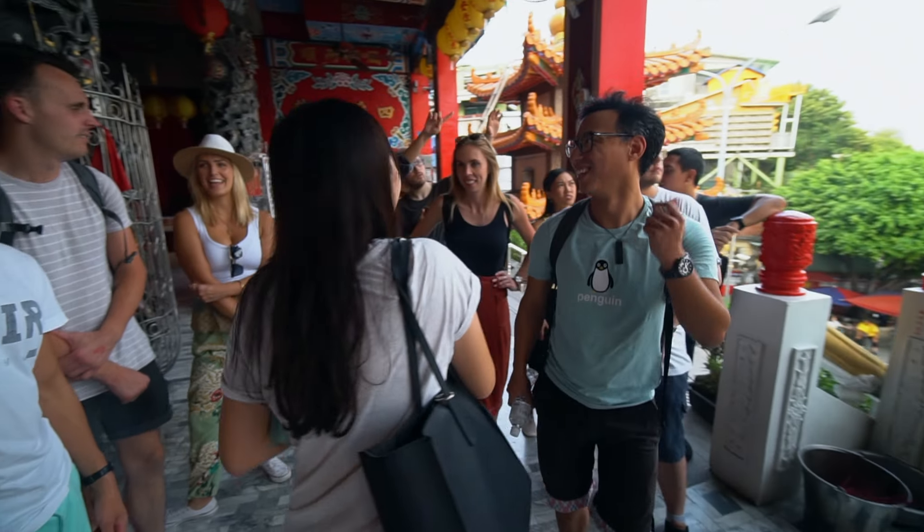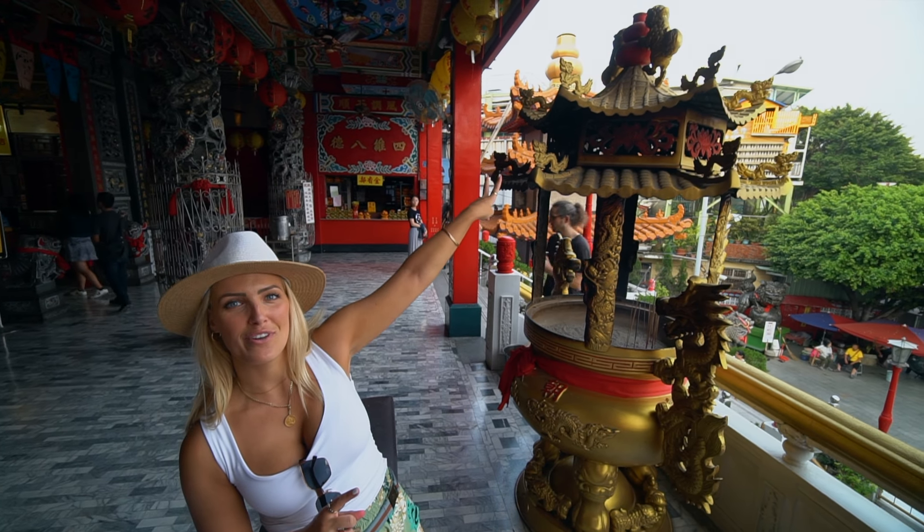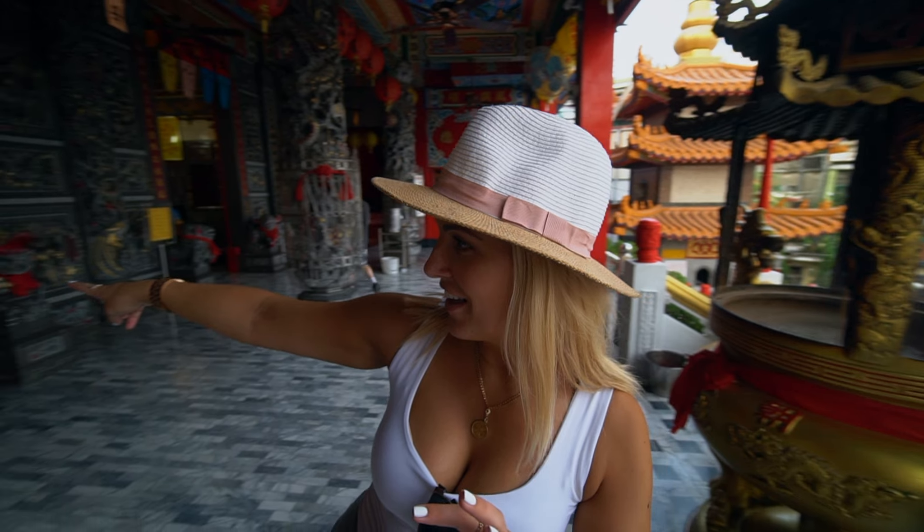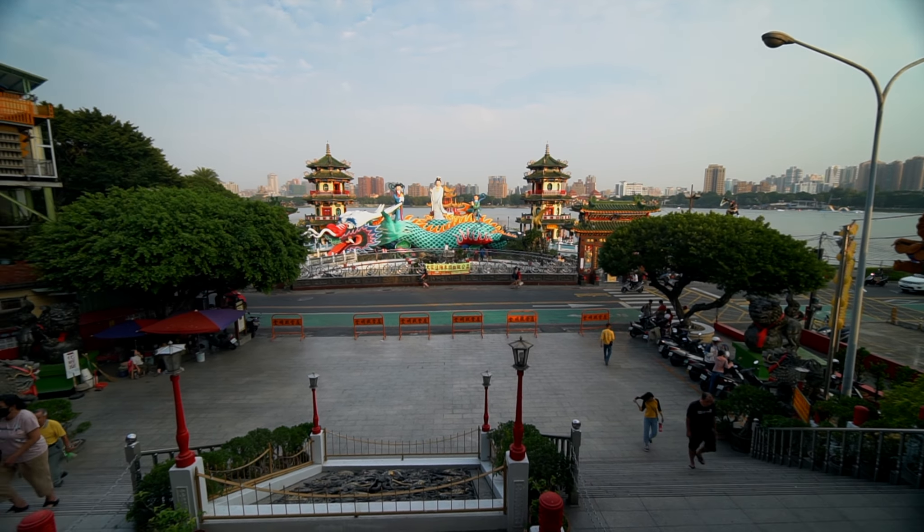In another temple we've found another of the nine sons of the dragon — this one is a cross between a lion and a dragon. There are two of them on top of the incense burner. They're called Suanni, and unlike Bixi they don't carry treasure on their back — they like to play with smoke and fire, which is why they're placed on the incense burners.